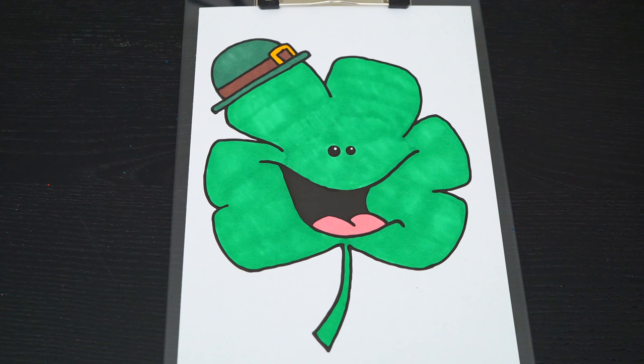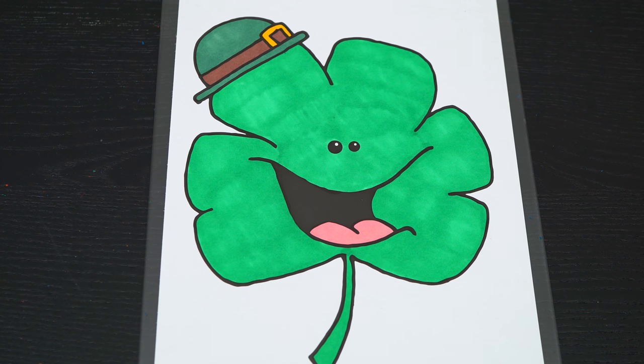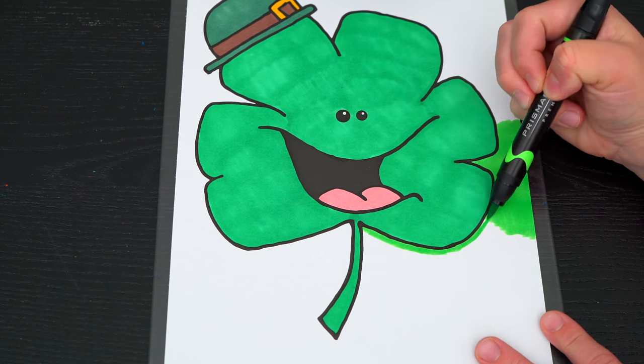Okay, now I'm all finished coloring in this shamrock. Green-tastic! Now lastly, let's color in the background light green. Okay. Thank you.